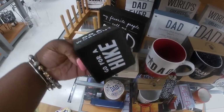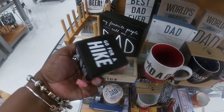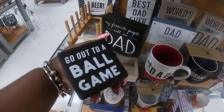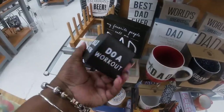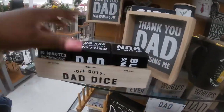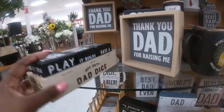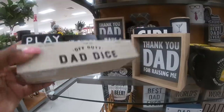What's this one? Do a workout, go for a hike, play a round of golf, go for a run, go out to a ball game. It's just cute — off duty dice. What does it say? Get active, time out, dismiss. $7.99. Dad to the bone — cheers to the best dad ever.